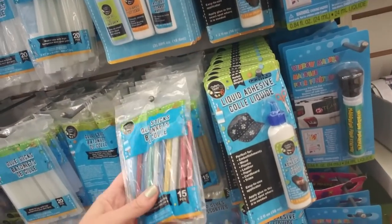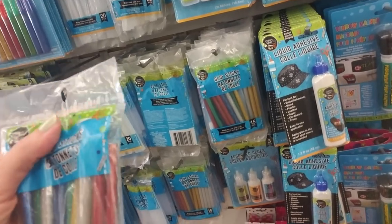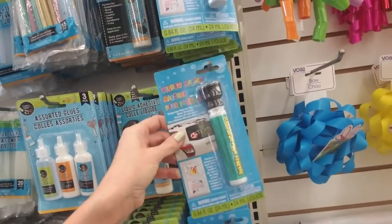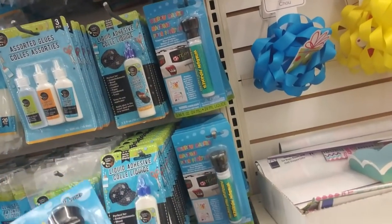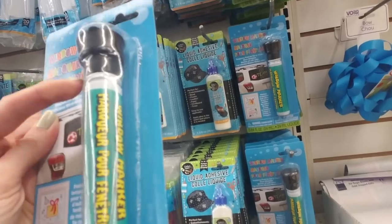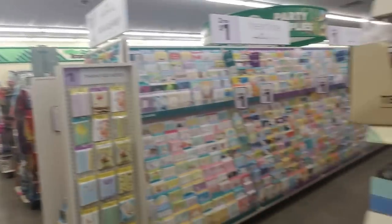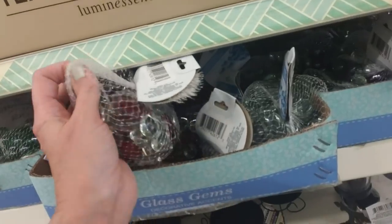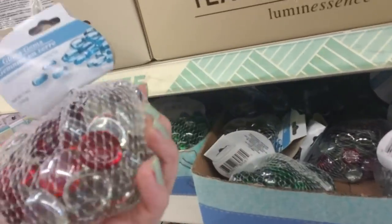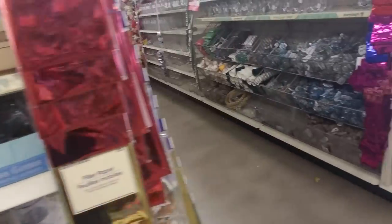If you're into crafts and you have a Dollar Tree near you and you've never checked it out, it might be worth your while. They have glitter glue sticks and liquid adhesive — actually I need some of that, I'll take that with me. And window markers in different colors. Oh, and I have some of these too — these are little glass gems, like a bag of marbles. I want to use them eventually, I just haven't gotten around to it yet. It's on my list — I have so many different videos I want to make and I just don't have time.